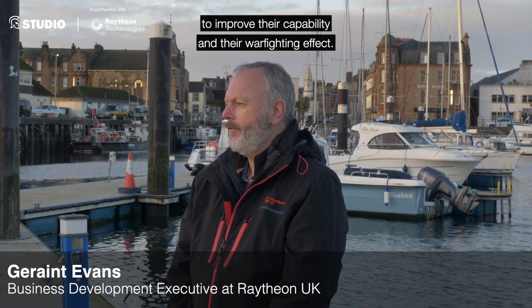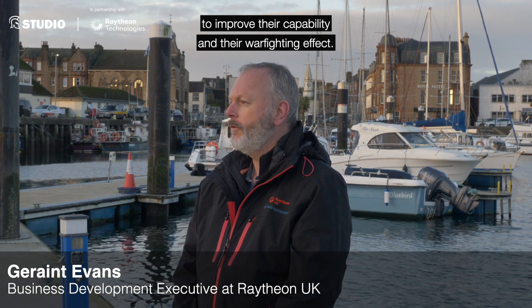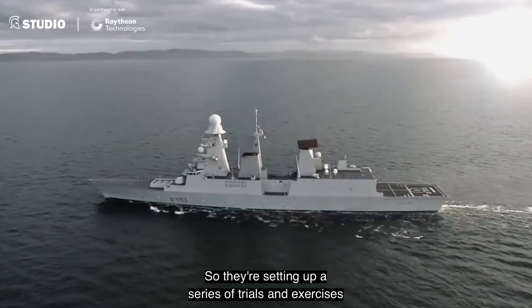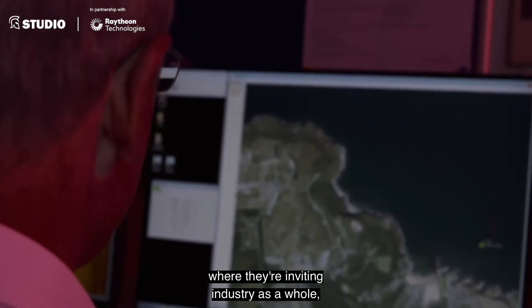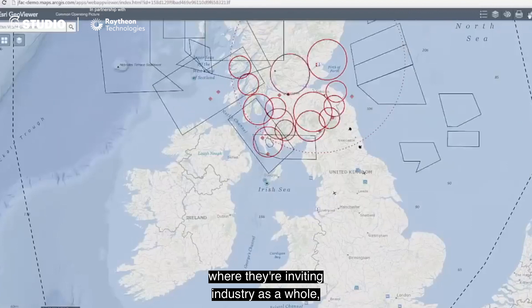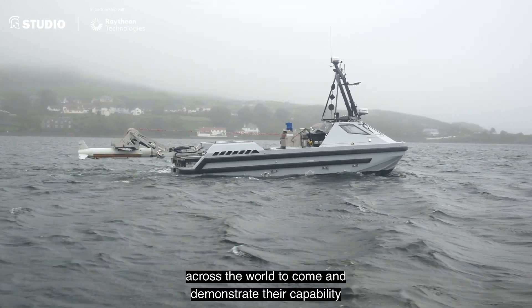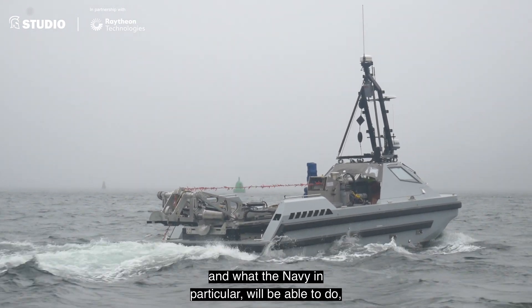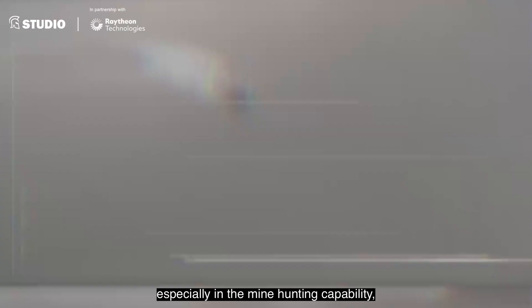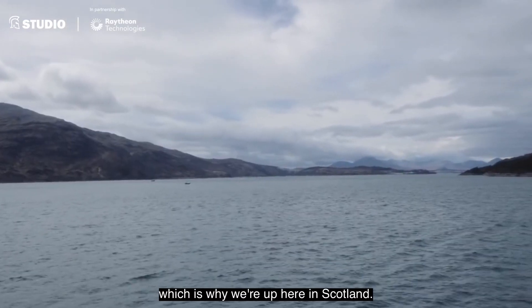The UK MOD and the Royal Navy in particular are looking to embrace technology to improve their capability and their warfighting effect. They're setting up a series of trials and exercises where they're inviting industry as a whole across the world to come and demonstrate their capability and prove what the art of the possible is for the future — what the Navy in particular will be able to do, especially in the mine hunting capability, which is why we're up here in Scotland.